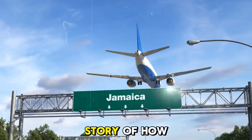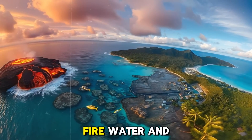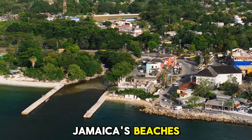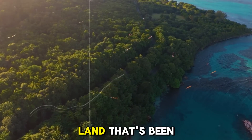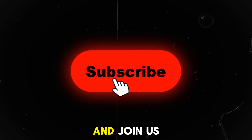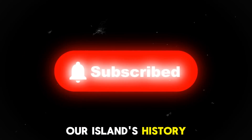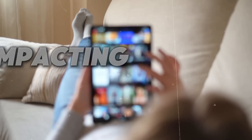And that's the story of how Jamaica came to be — a journey through fire, water, and time. The next time you stand on Jamaica's beaches or hike in the Blue Mountains, remember: you're standing on land that's been in the making for millions of years. If you want to discover more interesting stories about Jamaica, hit the subscribe button and join us as we continue to explore the depths of our island's history. And please check out other content on this channel, Impacting Jamaica.